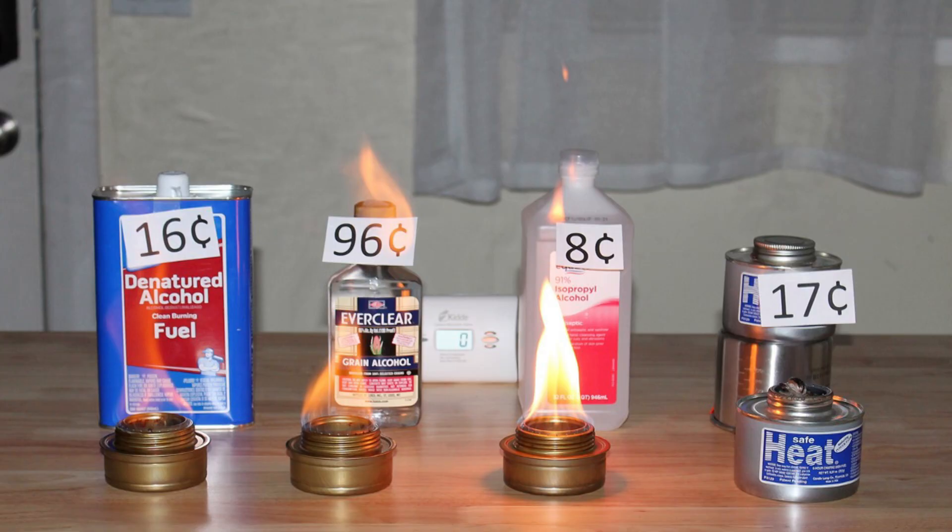To sum up the alcohol fuel comparison, we tested four different fuels: denatured alcohol at about 16 cents an ounce, Everclear at 96 cents an ounce, isopropyl alcohol at 8 cents an ounce, and Safe Heat at 17 cents. The isopropyl alcohol, while cheapest, produces a yellow sooty flame and makes the house smell — I would avoid that one. The Everclear worked fantastically well but was very expensive. The denatured alcohol was surprisingly a fantastic fuel with a really nice hot flame and not very expensive. Personally, I prefer to store the Safe Heat because of the way it's packaged, but either of those work really well.